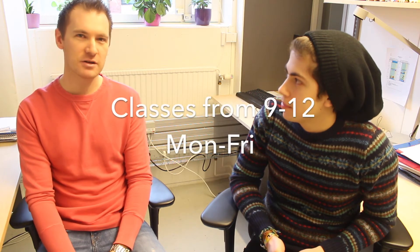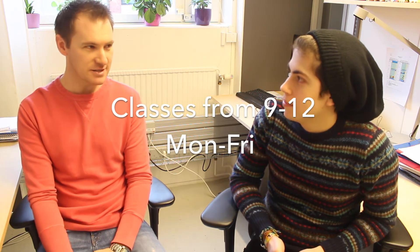I think it's also really important that international students come before their courses start to make some friends, discover how things work here in Stockholm and on the KTH campus as well. We have lessons from 9 o'clock until midday, Monday to Friday, so you always have the afternoons free to discover the city.